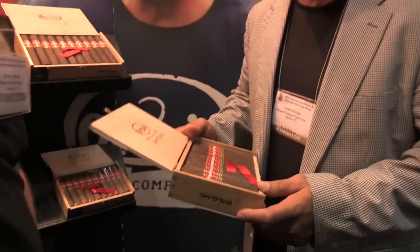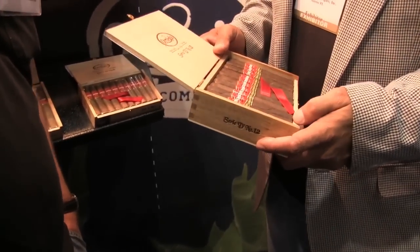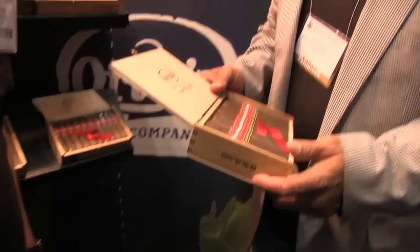It's been around now for about three months since we launched it. The Series D Maduro — it's a nice full body smoke. It's made in Nicaragua. The Maduro uses a Mexican Maduro wrapper. And we just came out with a new size, a 6x60 box press. People are smoking that big size nowadays, so it's in demand.